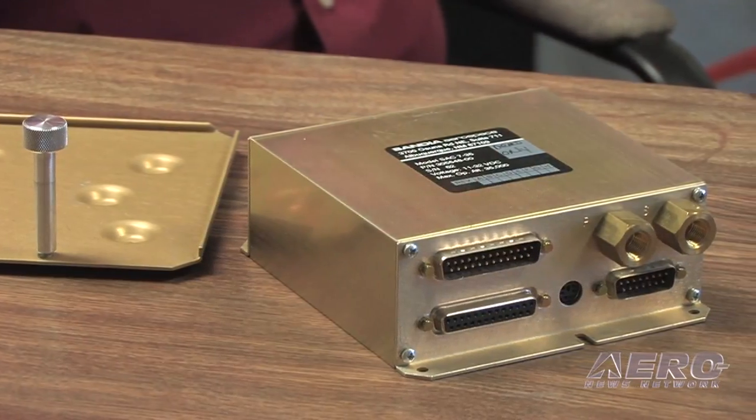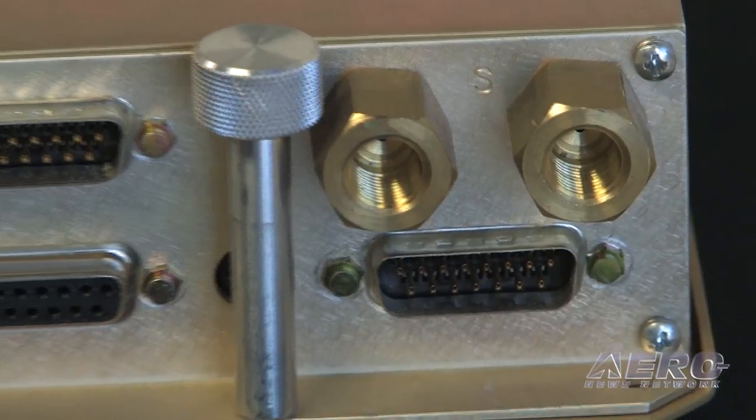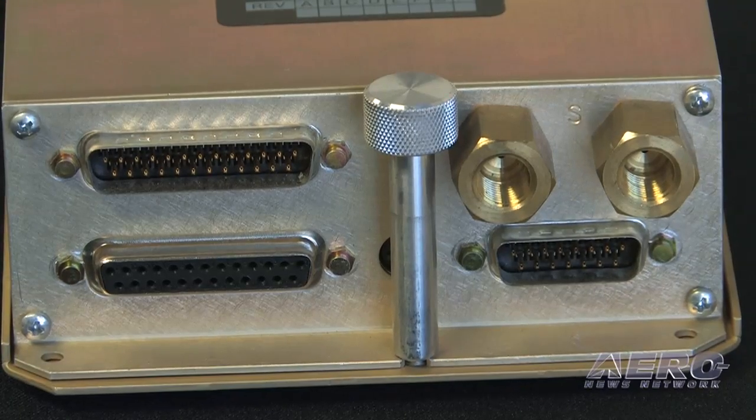We saw a tremendous opportunity in providing an Air Data Computer to that market at a relatively low cost, because there were no low-cost solutions at the time. We came up with the idea of this new ADC. Not only does it help give you wind vectors and roll steering, but for autopilot intercept, when it knows its winds, it's going to do a much better job of doing turn anticipation without the overshoots.